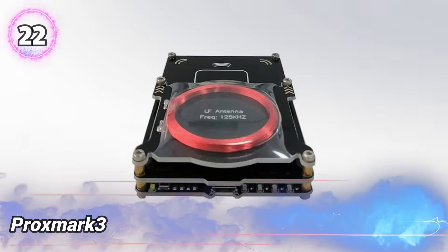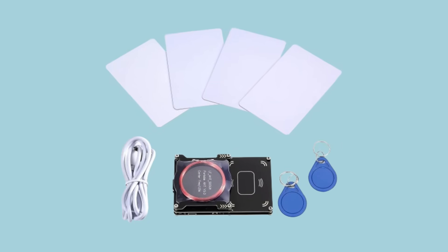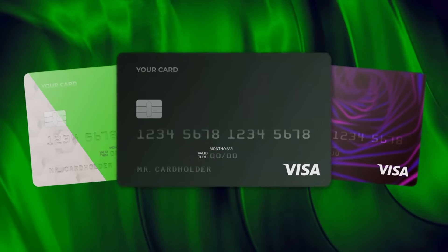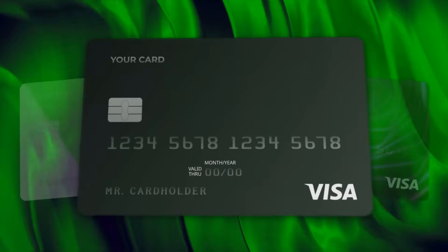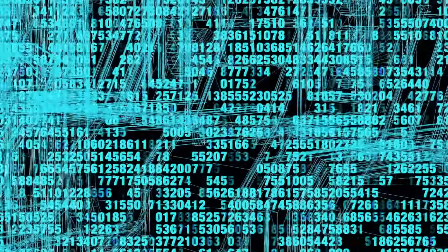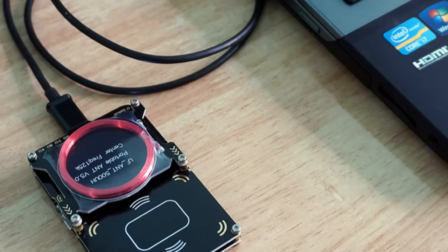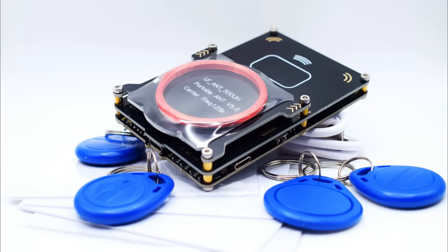Number 22: Proxmark 3. This advanced RFID and NFC tool is made for security experts and tech fans. It has a large 512-kilobyte memory for storing more data and handling complex tasks. The device can read, write, and copy many types of contactless cards used in access control, payments, and transport. It connects to a computer via USB and uses special software for detailed control and analysis. Its small size makes it easy to carry and use anywhere. This tool helps users study wireless signals, test card security, and improve systems, and is trusted by researchers and hobbyists for learning and security work.